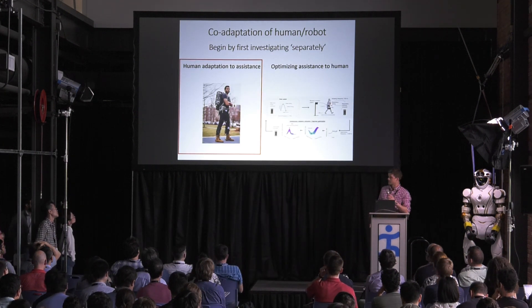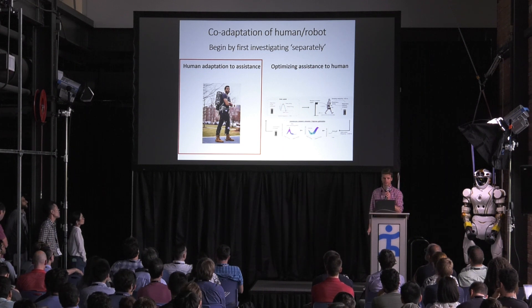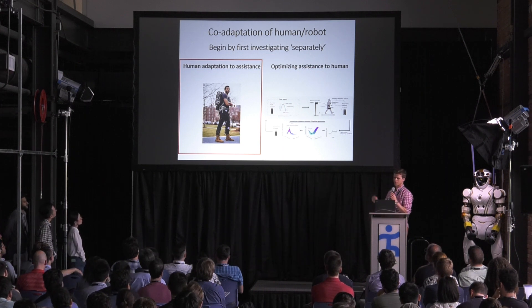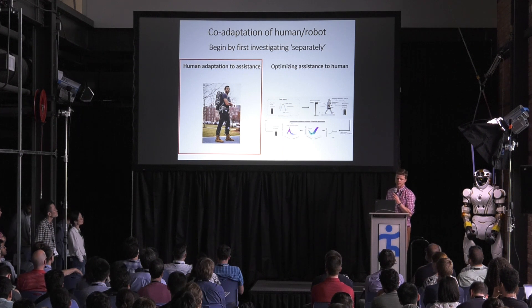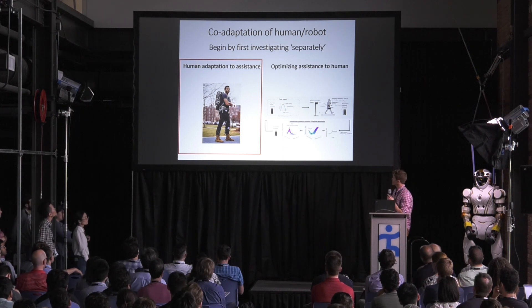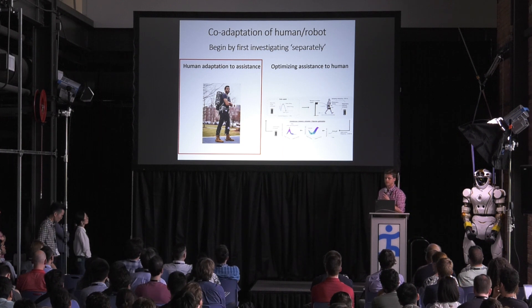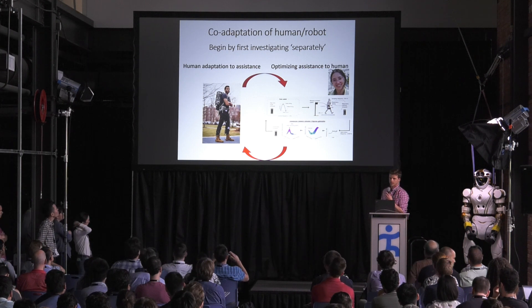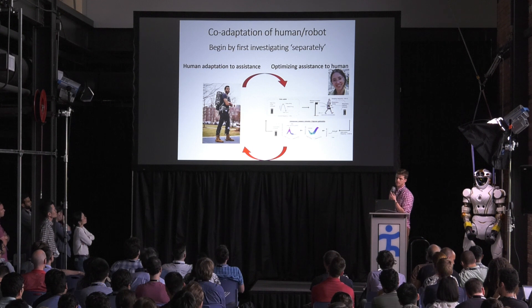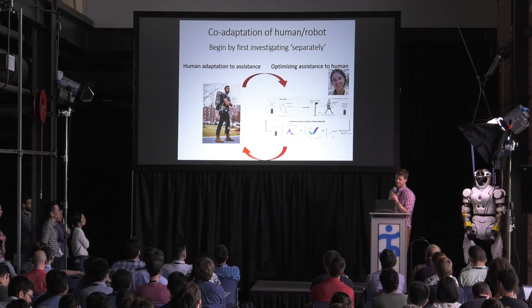Thanks Nikos. As Nikos described, we can get pretty good metabolic benefit from these soft exosuits, but going forward we really want to understand how we can do better. We think the important way to do that is by trying to understand the co-adaptation between the human and the robot. I'll be talking about how the human adapts to the exosuit, and then Myung-hee will talk about the robot and how we can optimize the controller. By understanding these independently, we think we'll better understand how they interact.